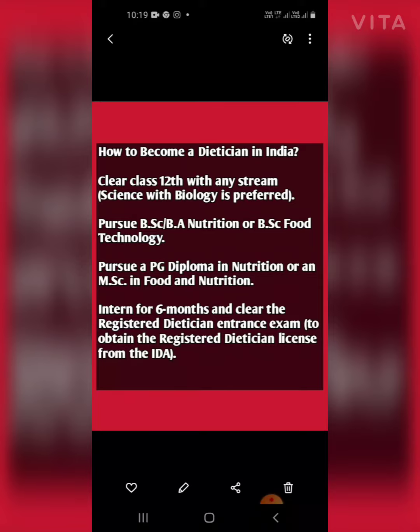Then you have to pursue a PG Diploma in Nutrition or an MSc in Food and Nutrition. After that, you have to complete a six-month internship and clear the Registered Dietitian entrance exam to obtain the Registered Dietitian license.